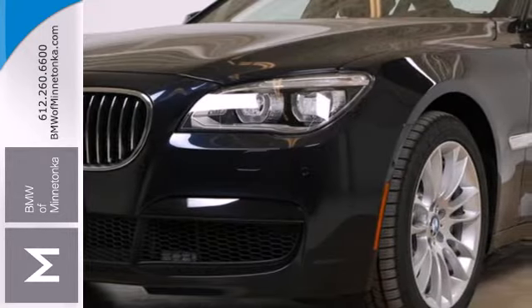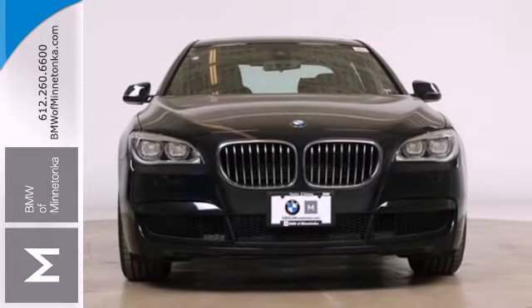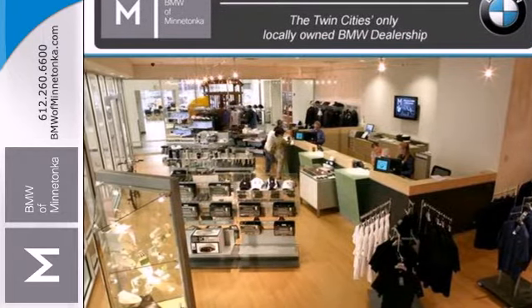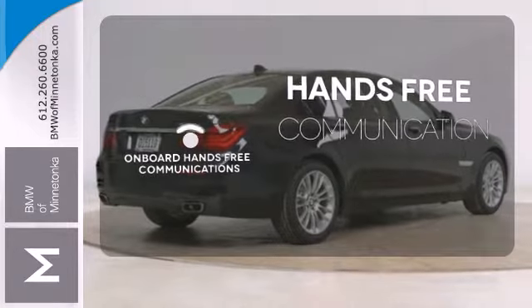Standard equipment includes an adaptive suspension, navigation system, parking sensors, power moonroof, climate control, heated leather seats, and headlight cleaning system. Activate your drive with your voice, thanks to onboard hands-free communications.